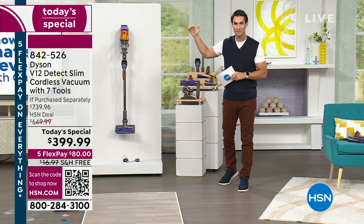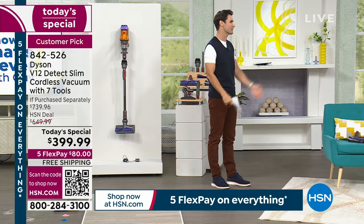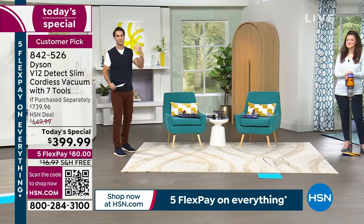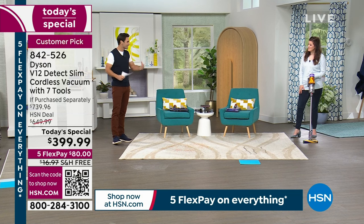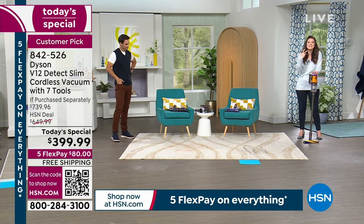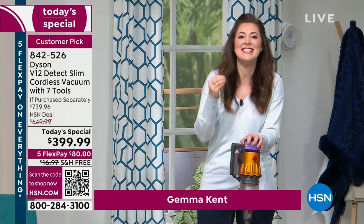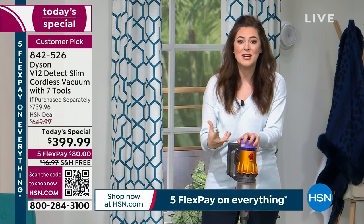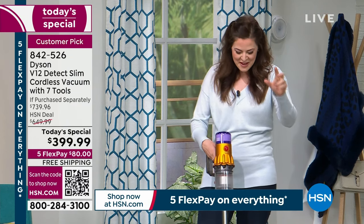Dyson keeps getting better and better. International brand ambassador Jimma Kent joins us for this big Today's Special. Every time we talk, I think Dyson has maxed it out — solved everything — and then she tells me something even more compact, smarter, better, and faster is coming. This is Dyson's most compact, lightweight, intelligent, maneuverable vacuum. You're getting two beloved cleaner heads — the detangling technology and the laser slim fluffy — plus whole machine filtration. And they listened: there's now a switch on/off instead of a trigger.